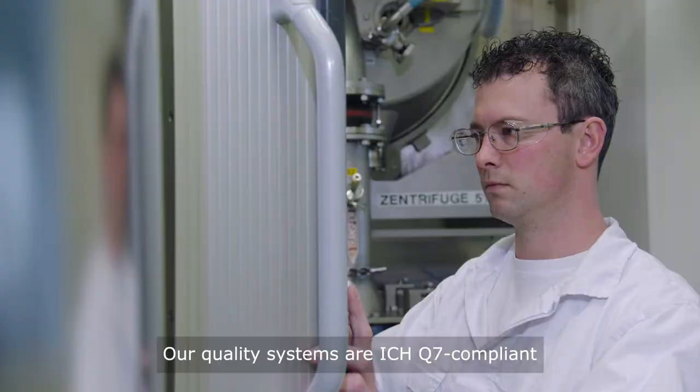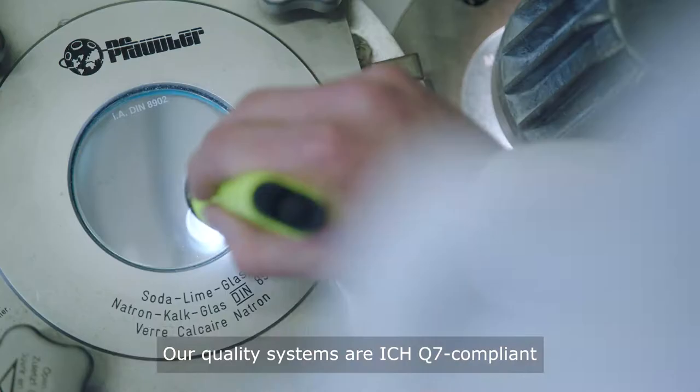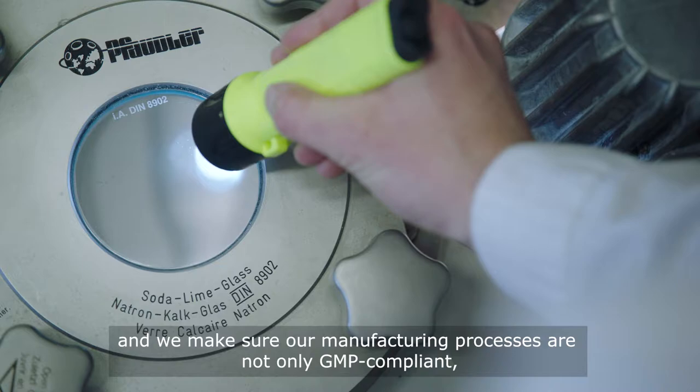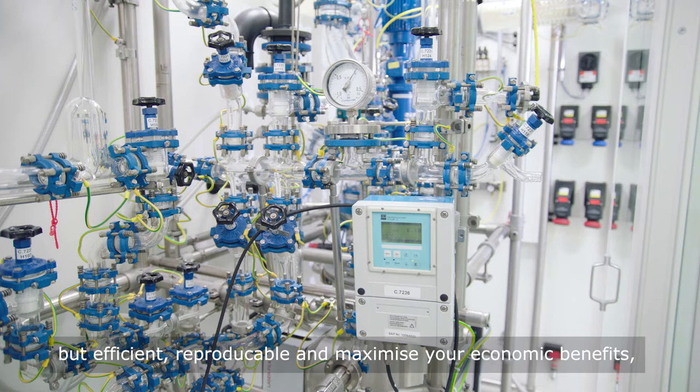Our quality systems are ICH Q7 compliant, and we make sure our manufacturing processes are not only GMP compliant, but efficient, reproducible and maximize your economic benefits, as well as minimize risk.